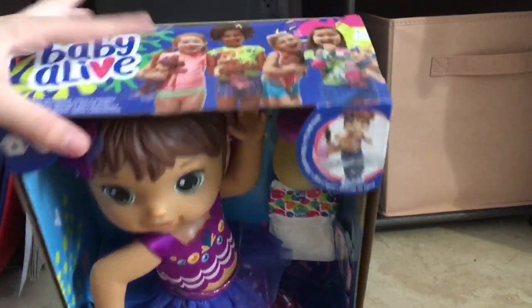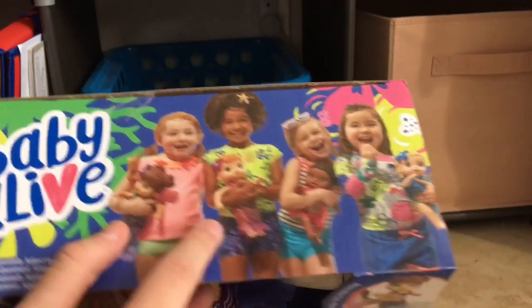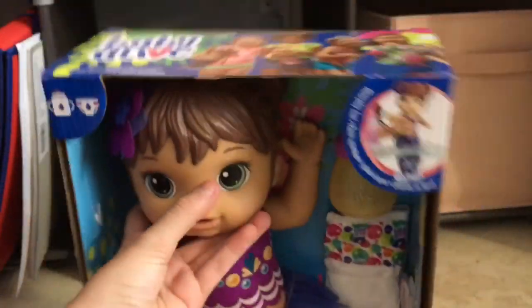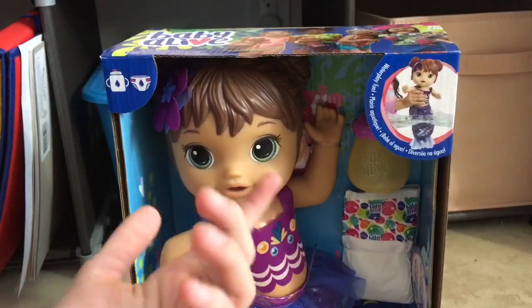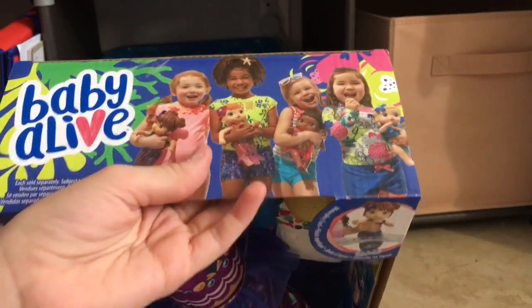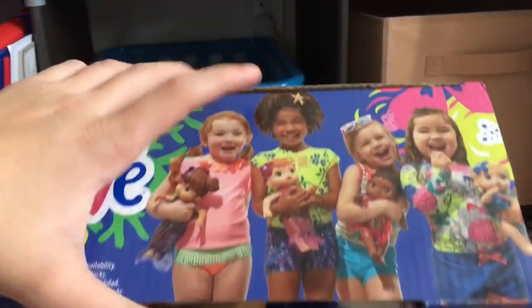I got this doll from Target.com. Right now they have all of them except the redhead one. I checked Walmart, Amazon, everywhere — I have not seen the redhead one anywhere. But she's really cute. That's going to be Hasbro's second redhead Baby Alive, because their first one was the Potty Dance one, Zoe. They'll probably bring her out in a couple of weeks, because that's what they did with the Potty Dance — they bring out all the other versions, then they bring out the redhead one.